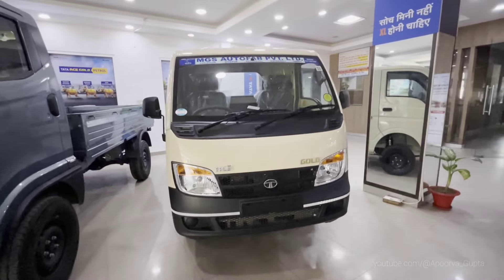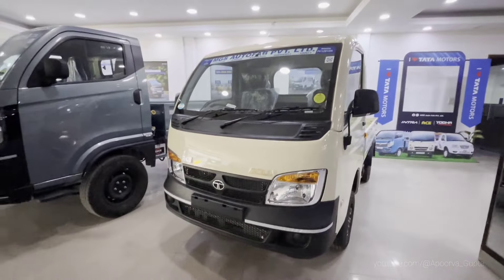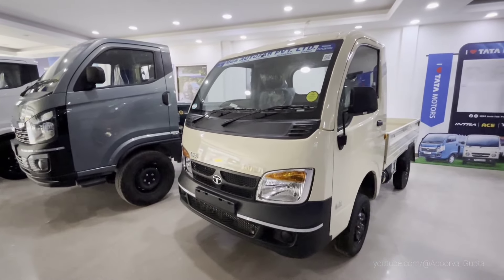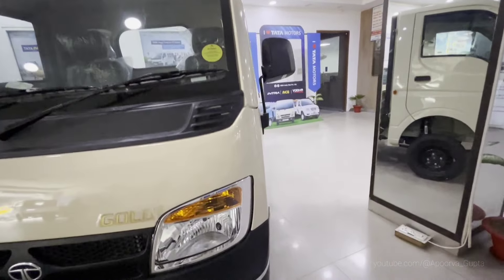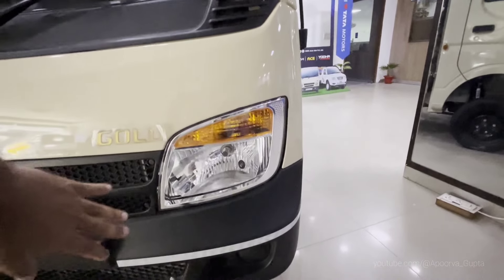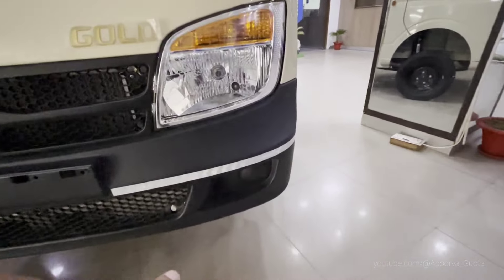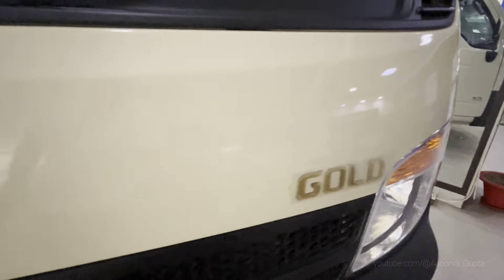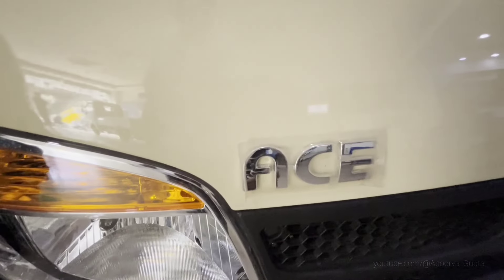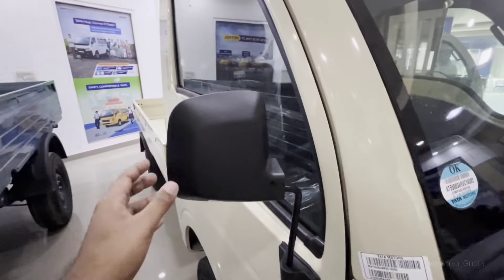You can see a similar face — there are no changes from the previous Ace. There is no need to change the design because it is so highly demanded. Let's talk about the front profile: clear headlamps, bulb-based, bulb-based indicators, no fog lamp, all fiber finish. It's matte black with Tata's logo, gold stickering, Ace logo, CX side driver door, and ORVM manual.